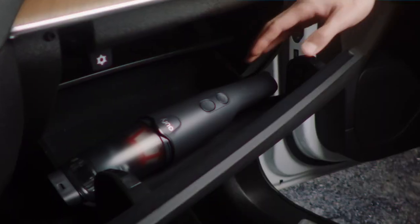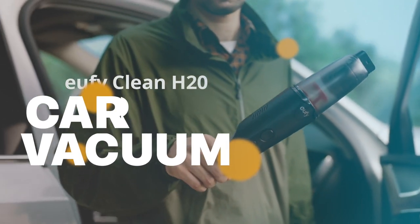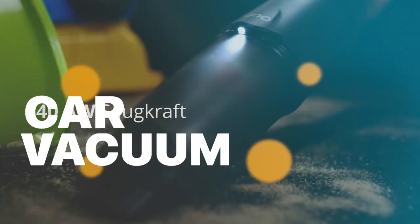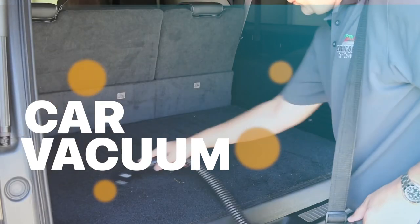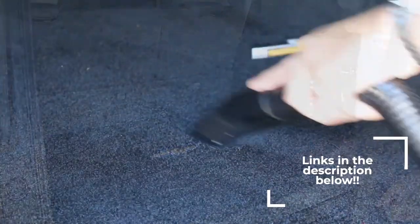Hey guys, welcome back to our YouTube channel. Hope you all are doing well. In today's video we'll discuss the best car vacuums in 2023. All the links and products are given in the description below.